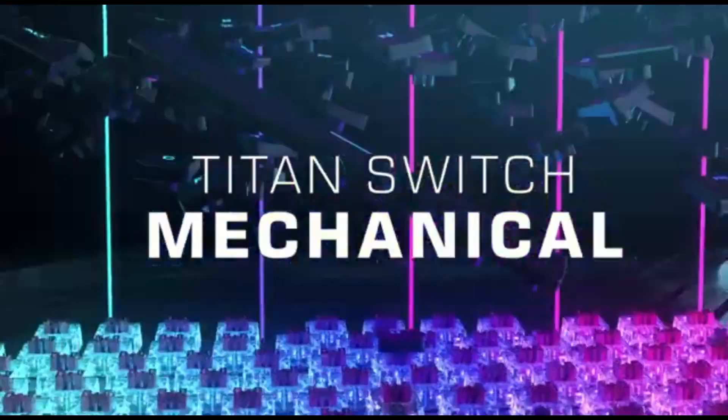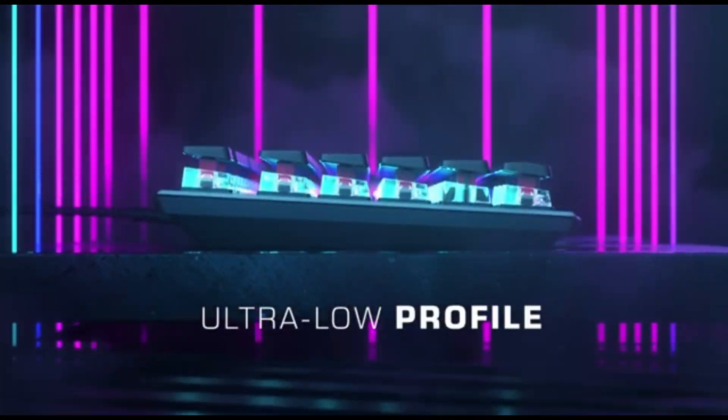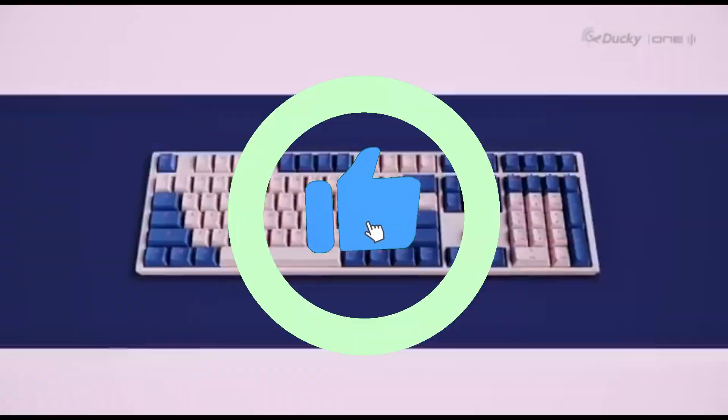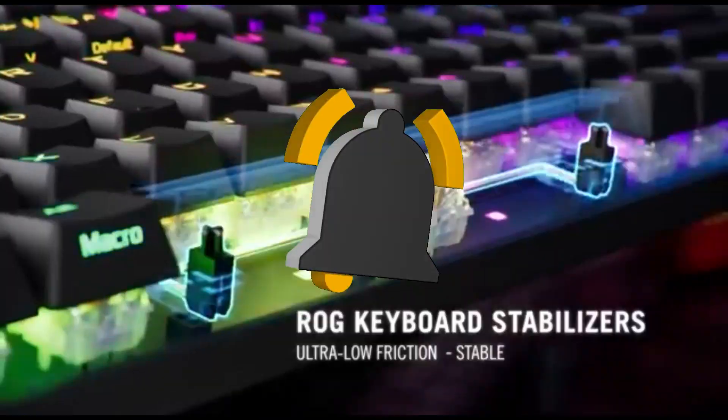That concludes our Top 5 Best Gaming Keyboards on Amazon of 2024 list. All product links are in the description, updated with the lowest prices. Subscribe to our channel for more videos — we'll see you in the next one.